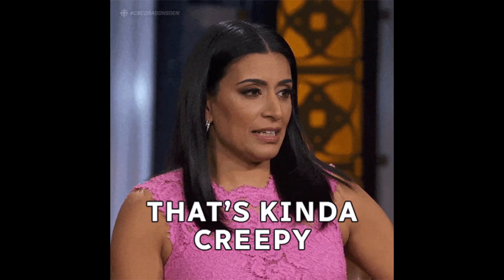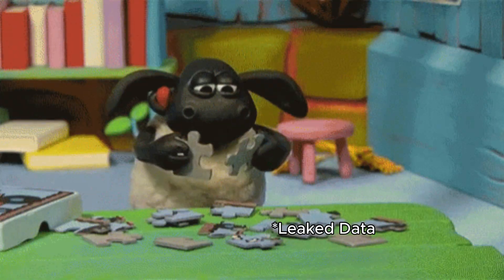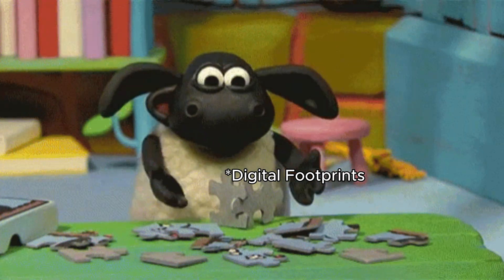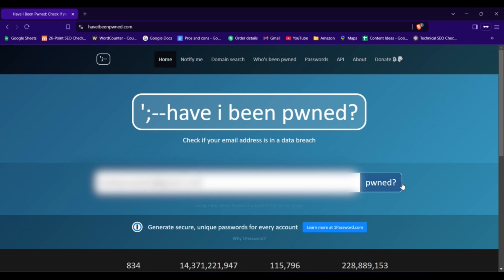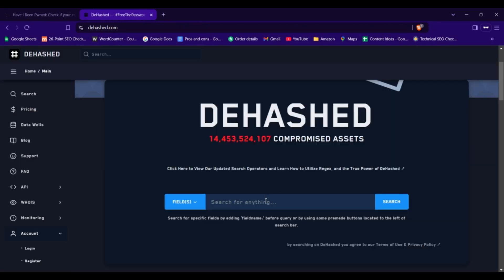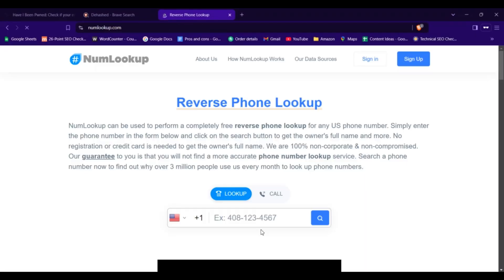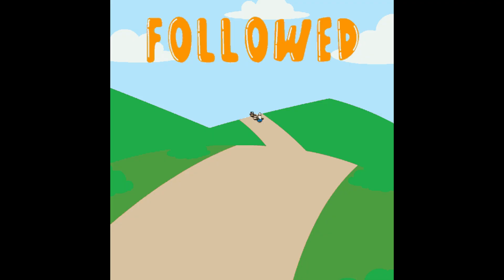Here's a creepy but useful one: data breaches. Sometimes people's personal data gets leaked online — emails, passwords, phone numbers, you name it. As unsettling as it sounds, these leaks can be super helpful in piecing together someone's digital footprint. Check out the site shown to see if an email address has been involved in any breaches, and if you want to dig deeper, another site shown might even reveal associated passwords or more exposed details. And just a phone number can reveal a lot — use the site shown to track down the country, carrier and possibly even the owner of a phone number. It's like following a trail of digital breadcrumbs.